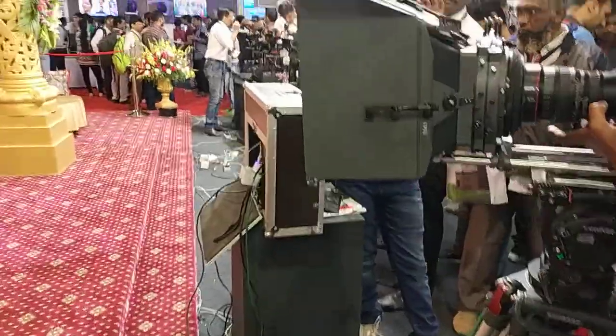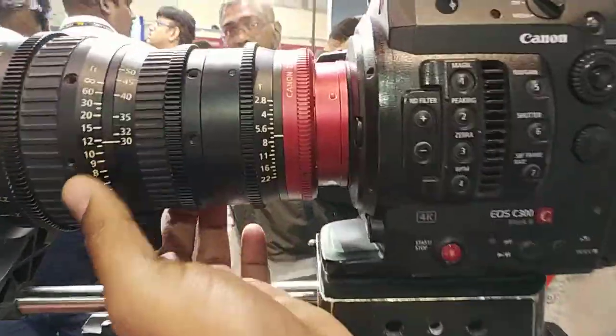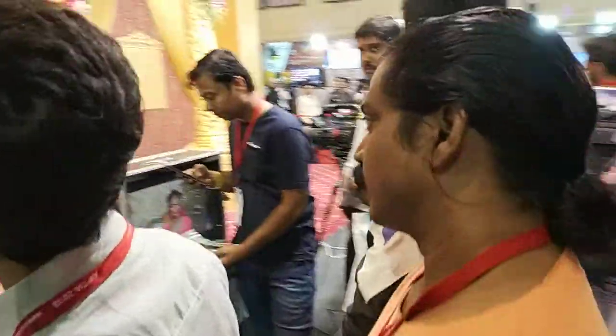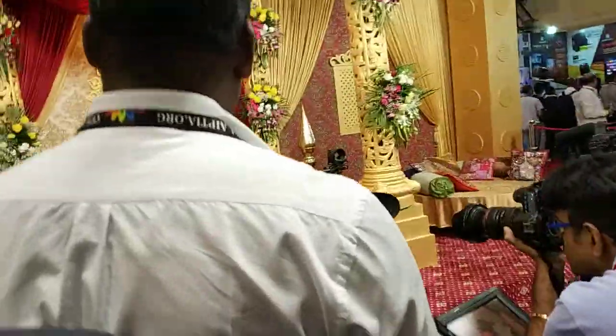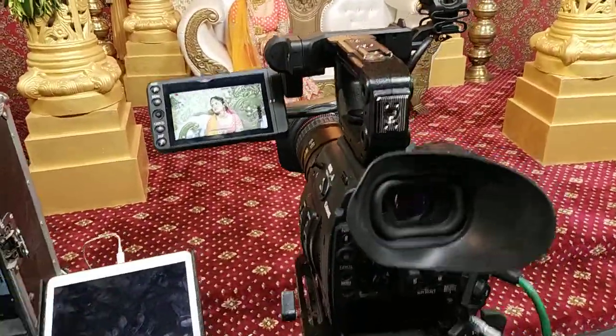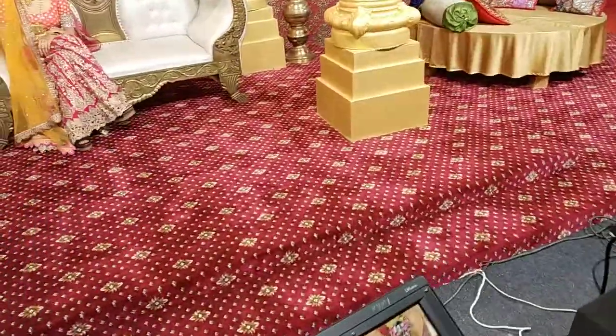All their high-end cameras are here. This is the C300 Mark II. Here we have demonstrated the cameras — various CineUS cameras.